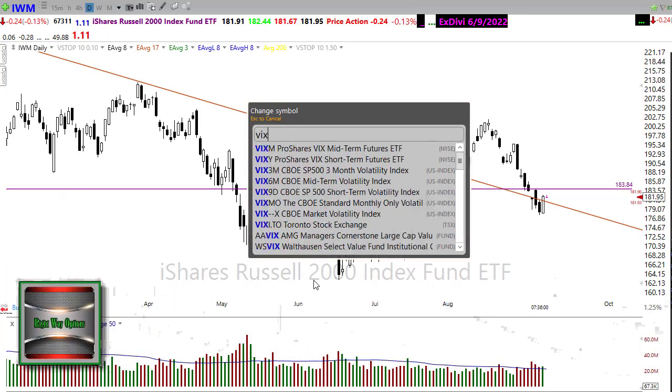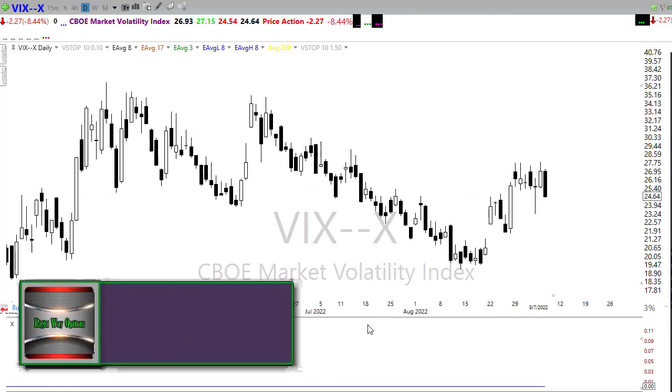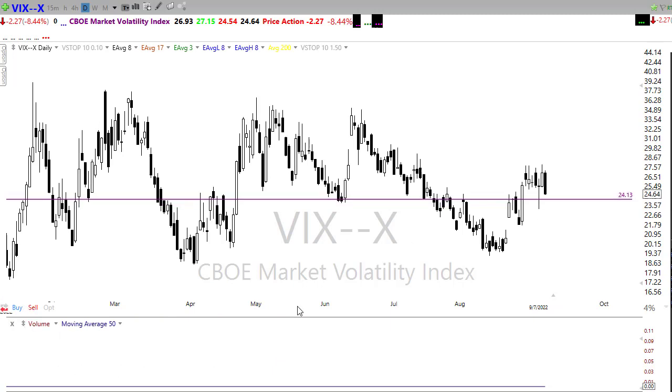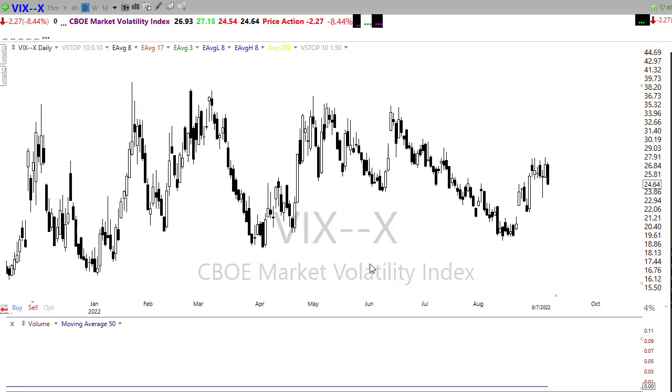Looking at our VIX — it finally pulled back nicely with some relief in that fear. Unfortunately, it really didn't fix anything. We didn't break back below the support, and we didn't even break below that trend. What we've really seen is a very choppy zone on the VIX with no resolution yet. If those bears were to re-engage, we could see it push right back up. But if the bulls can hold on and we find inspiration, maybe we can push down and break that support to give us a real relief rally.